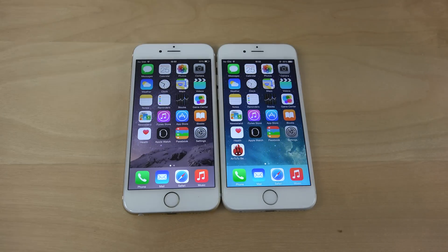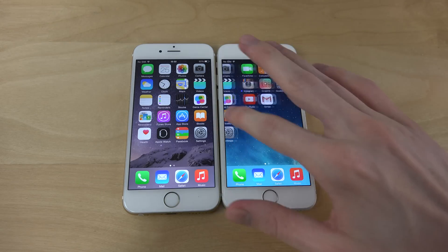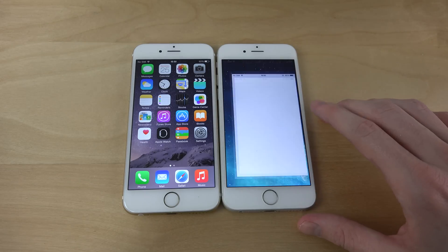Hey guys, so Apple has released iOS 8.3 beta 4. I have it here on my iPhone 6 on the right side, so I'm just gonna go in and confirm that.